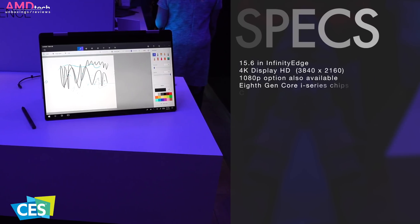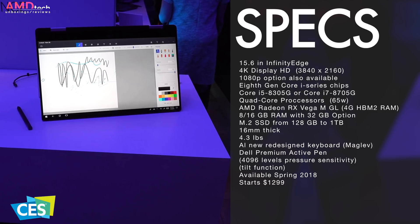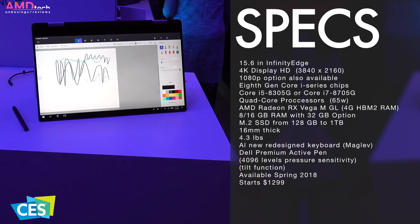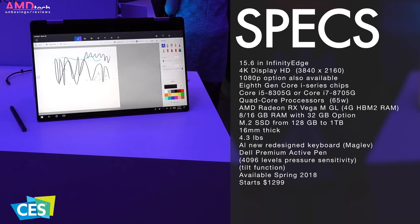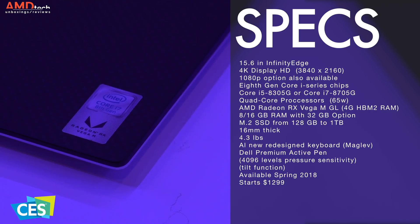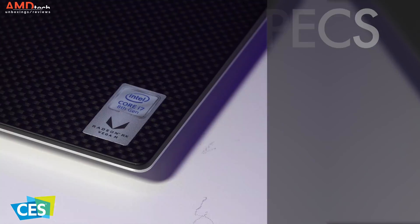Inside it has a new CPU package that's part of Intel's 8th generation of Core i-series chips. It's one of the very first examples we've seen of the new Intel-AMD partnership, where these two component rivals are teaming up. You get an Intel CPU paired with an AMD Radeon Vega M GPU, giving you some pretty decent graphics muscle for a super slim hybrid.